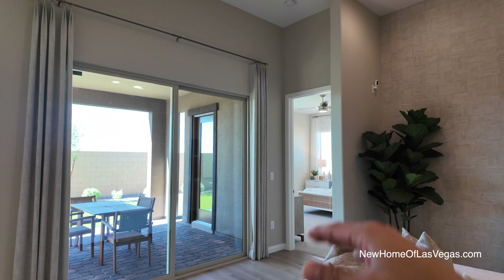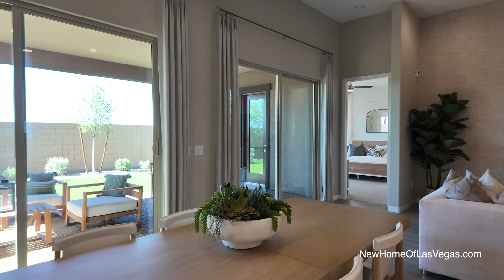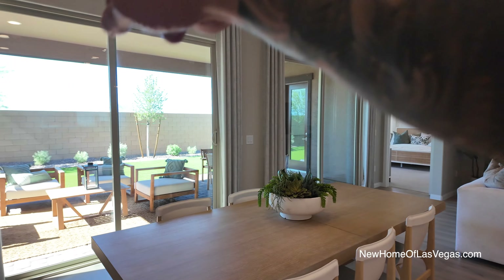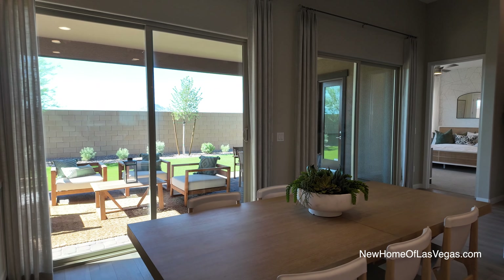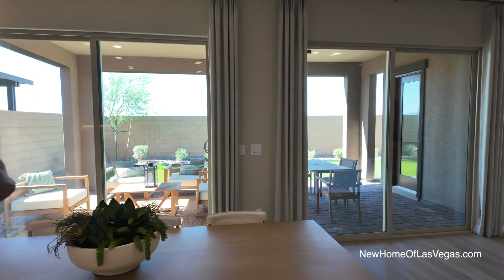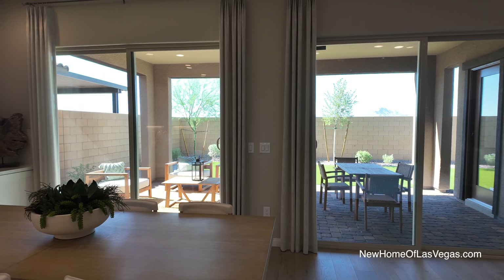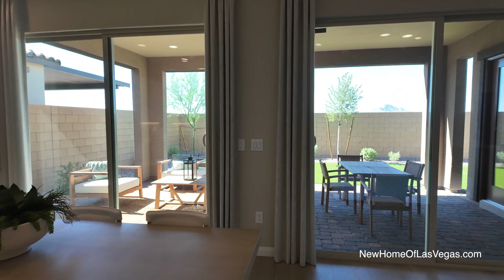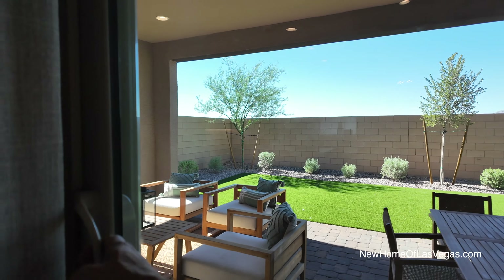We have 10-foot ceilings in this area, but then 12-foot ceilings in the main living area. There's a primary dining area and everything is completely opened up. Typically you'd have a window here, but instead there's an eight-foot stacking slider. I love the fact that the stack slide opens from both sides — it really gives you that indoor-outdoor living feel.